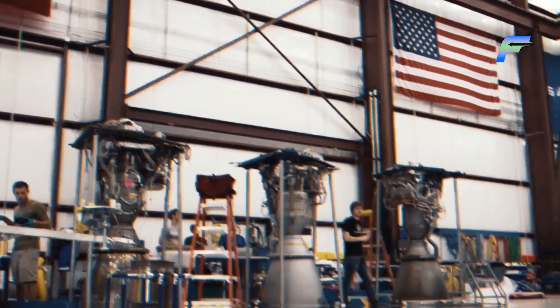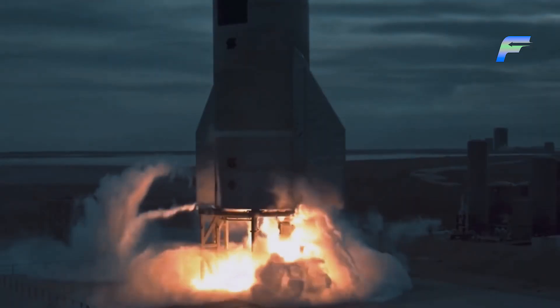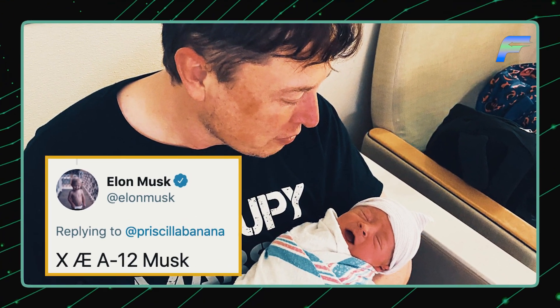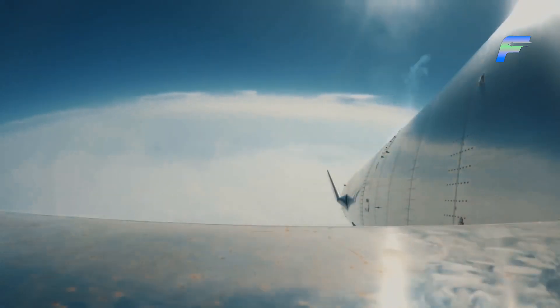Each Raptor engine has more than twice the power the Merlin engine used to have — the same engine equipped on Falcon 9 and Falcon Heavy vehicles. Musk also posted a photo of his one-year-old son, along with the super-heavy booster of the Starship visible in the background, which was fascinating for his fanbase as this was the beginning of something great.